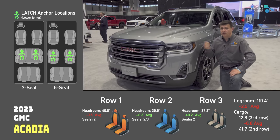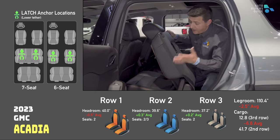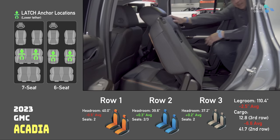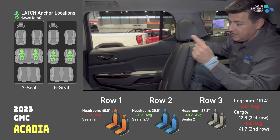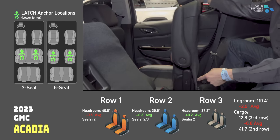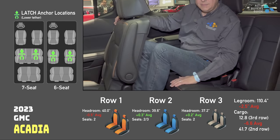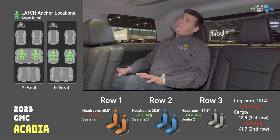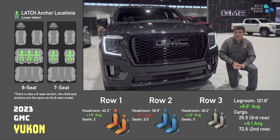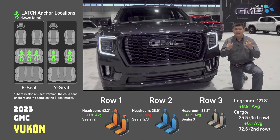Next up, GMC's Acadia — now on the smaller side of the three-row segment, very much a Highlander competitor. The Acadia second row moves in the same manner, so not too child seat friendly there. However, the Acadia has a trick: on the passenger side there's a child seat-friendly second row seat. Decent legroom going back — about an inch. Seat bottom cushion still pretty close to the ground, not as close as some. Headroom depends on the position of your head.